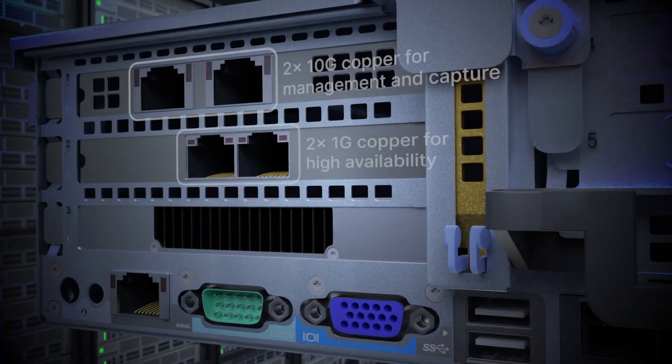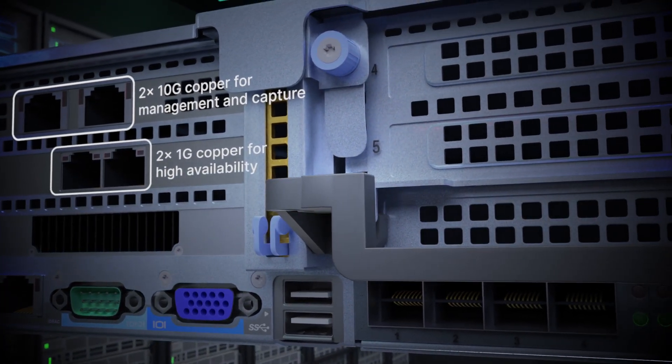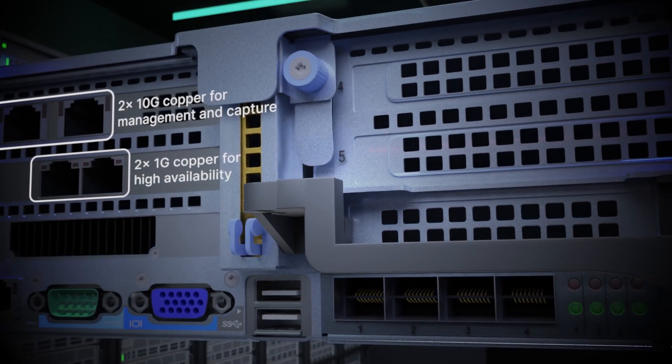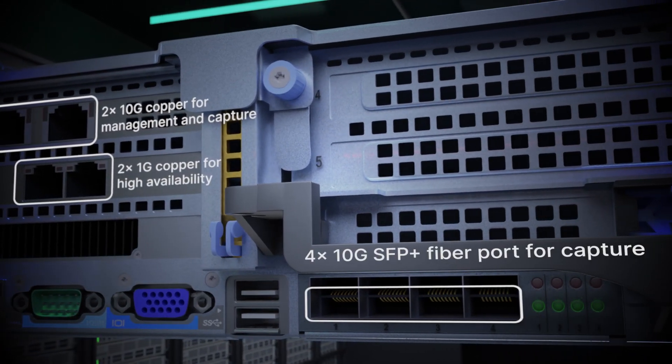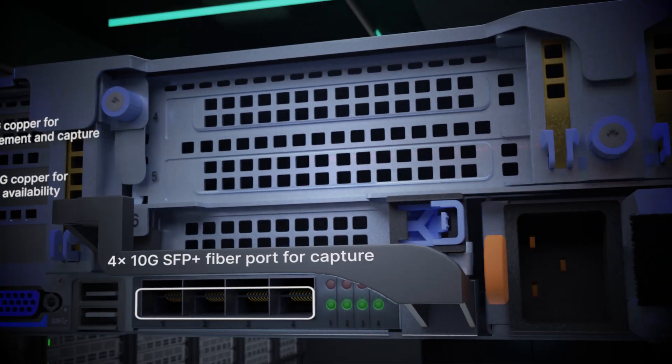The 3500F comes with flexible networking ports: two 10-gigabit copper ports for management, fabric connectivity, and traffic capture, and two gigabit ports for high availability. Gen3 is also equipped with four SFP+ fiber ports for high-speed span port traffic capture.